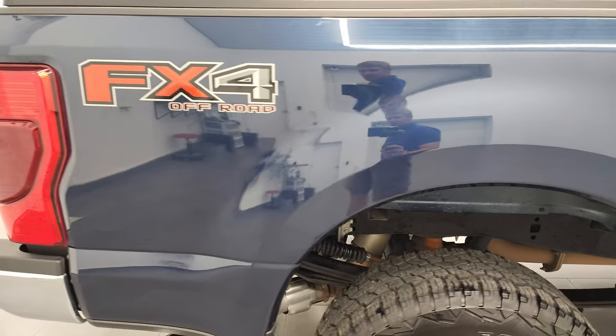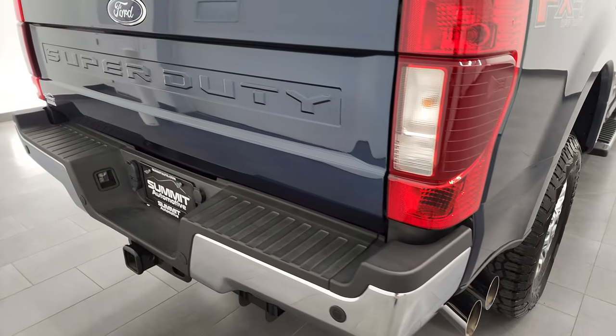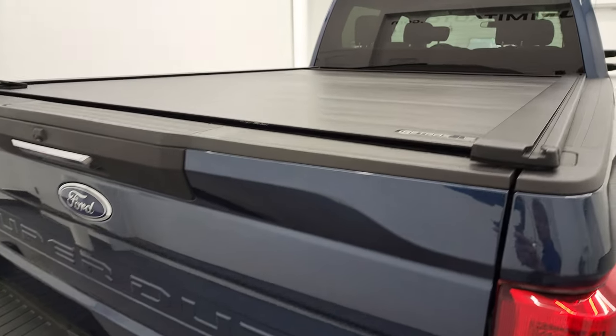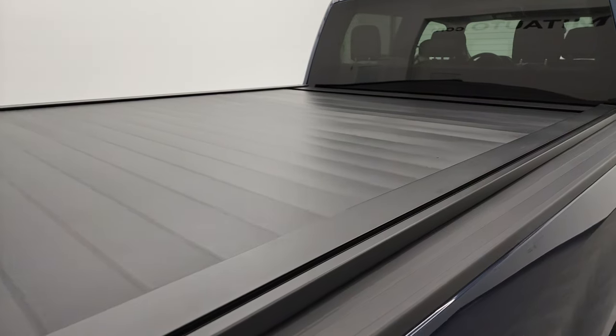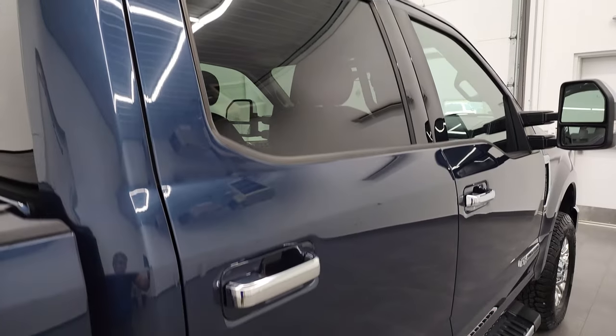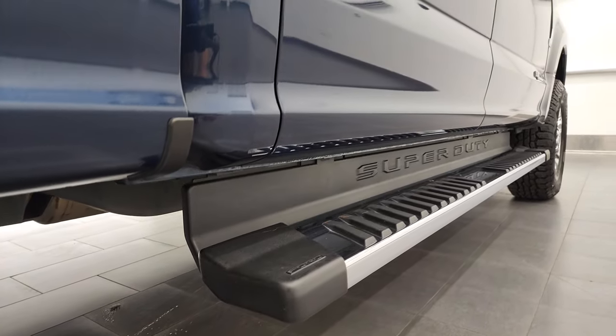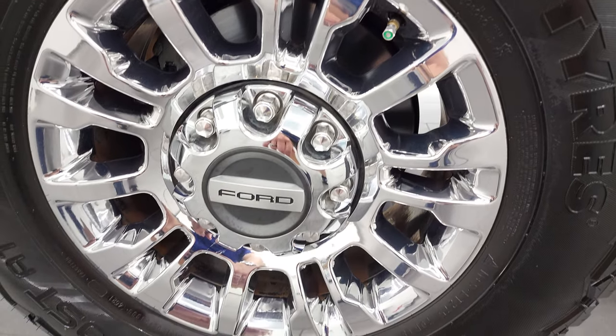I take these HD videos so if you are far away or even if you're close by and you just cannot make the trip down but you're still interested in purchasing the vehicle, you can see the truck, hear the truck, and have confidence in the vehicle before you even get here. So when you do get here, there's absolutely no surprises and you can make a smart and informed buying decision from wherever you're at. If this video helps you make that buying decision, let your salesman know that you saw the video and that Brett sent you.